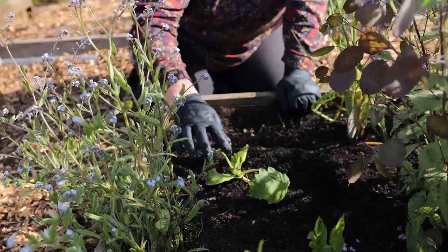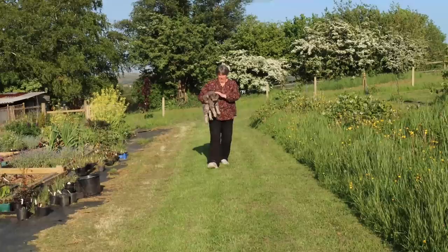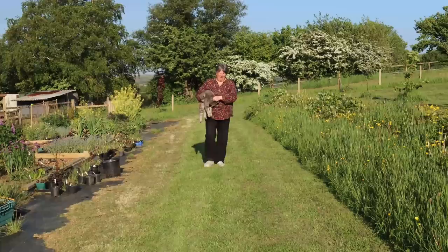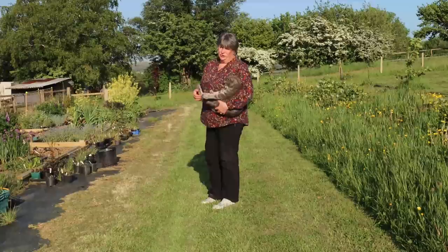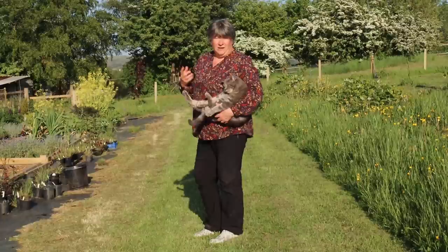It turned out to be an absolutely glorious day, but it was so hot I felt it wasn't suitable for planting out plants because they were just going to dry out in the sun and breeze. It's really important to make sure that when you're planting new plants into the ground, you give them a really good drink, and you don't put them out in the real heat of the day — that much heat is going to give them a lot of stress.